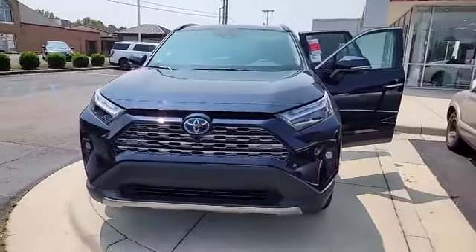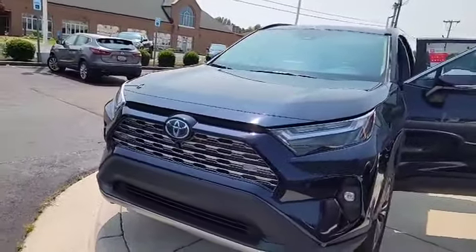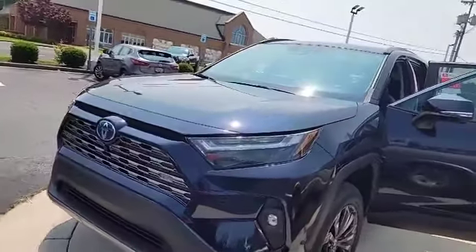Hey, this is Green Davidson, Sarah Toyota of Decatur, coming to you with the 2023 Toyota RAV4.